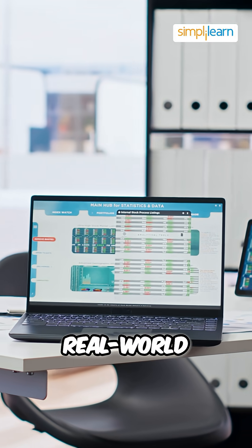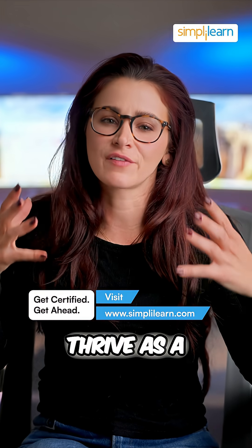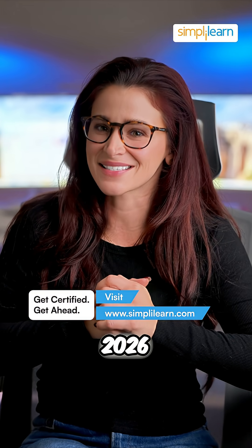Lastly, build a portfolio. Work on real-world projects to showcase your skills and stand out to employers. With these steps, you'll be ready to thrive as a data scientist in 2026.